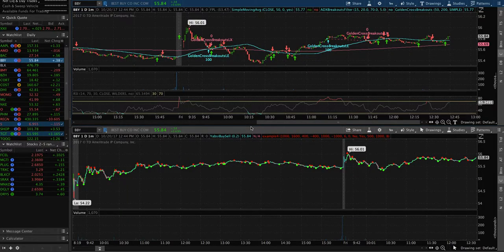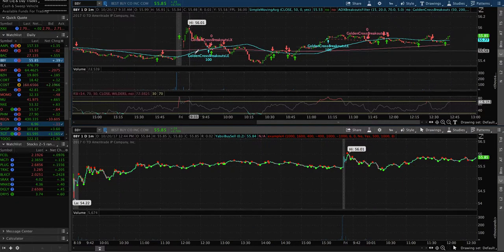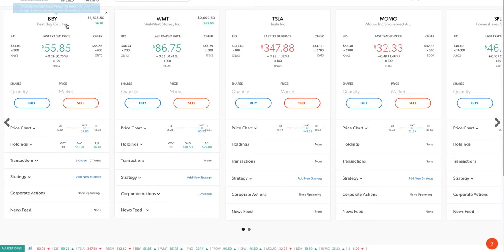Hey guys, welcome back to my channel, this is guyardo983 here. Today is Friday, October 20th, 2017. It was a really good week. Today there were some big ups, big downs, but in the end I'm about to take some profit. Let's take a look.